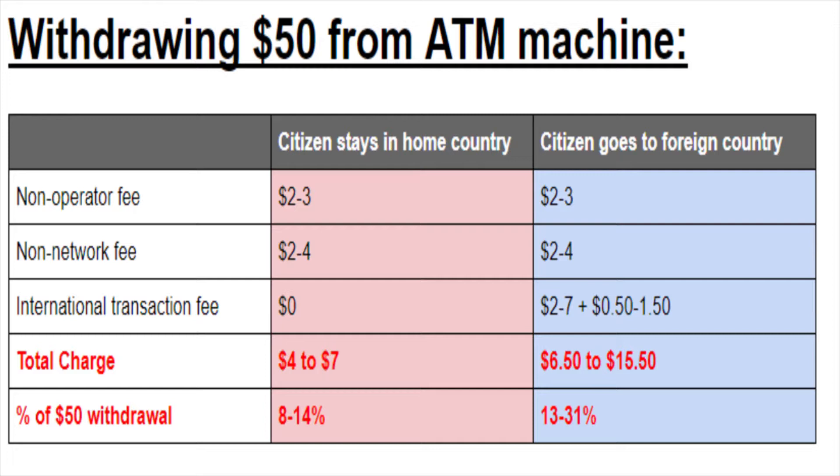The person who goes to a foreign country to use an ATM gets the non-operator fee, the non-network fee, and the international transaction fee. Using $50 as our example, they also pay an additional $0.50 to $1.50 from the 1% to 3% withdrawal charge. In total, they get charged anywhere from $6.50 to $15.50, which is 13% to 31% of $50 — huge compared to stock market returns and compared to credit card charges of 20%.